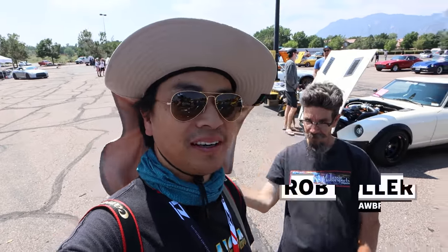What's up guys, Larry Chen here and Rob Bowler. Hello, welcome to another episode of Hoonigan Autofocus. This is ZCON with Rob and Larry. Let's do this man, let's walk around and look at cool Z cars.